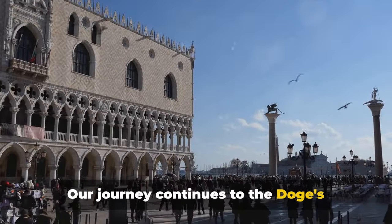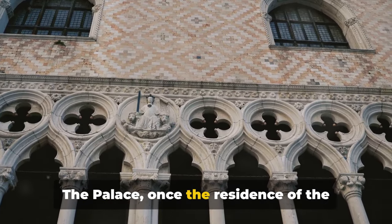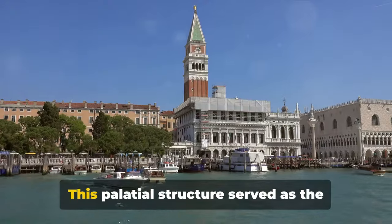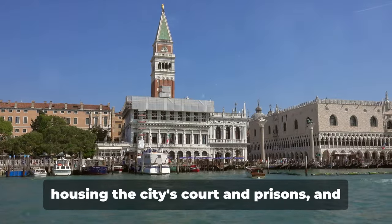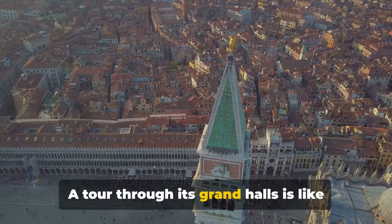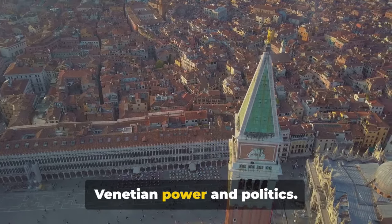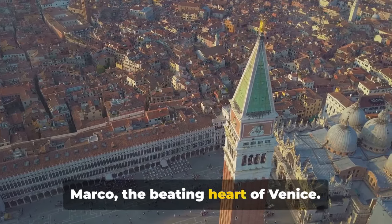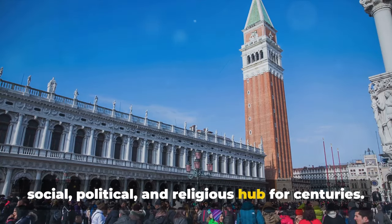Our journey continues to the Doge's Palace and the grand Piazza San Marco. The palace, once the residence of the Doge of Venice, is a masterpiece of Gothic architecture. This palatial structure served as the nerve center of the Venetian Republic, housing the city's court, prisons, and the Doge's apartments. A tour through its grand halls is like stepping back in time, into the heart of Venetian power and politics. Just a stone's throw away is Piazza San Marco, the beating heart of Venice — the city's social, political, and religious hub for centuries.